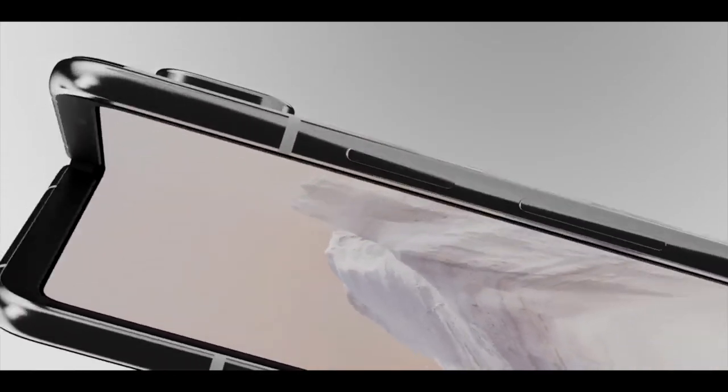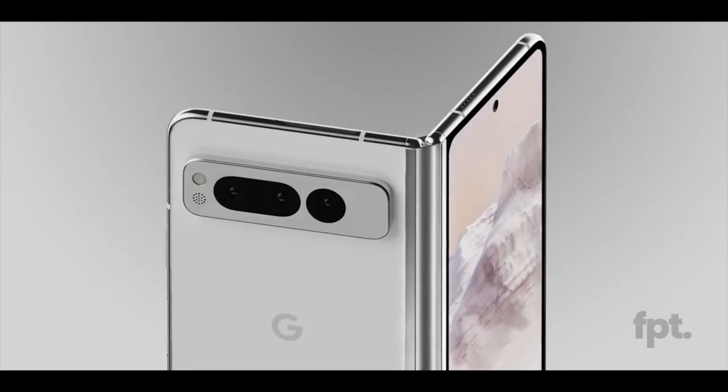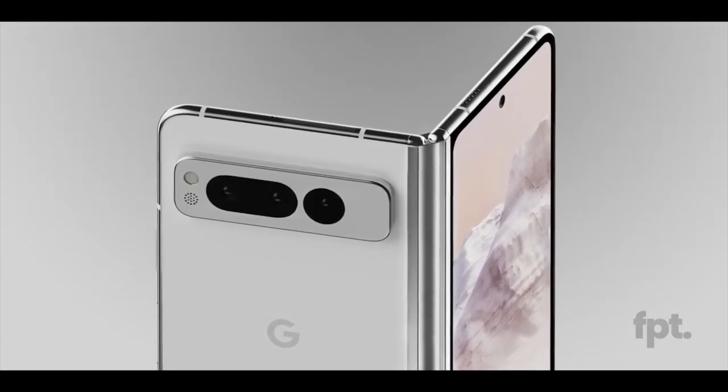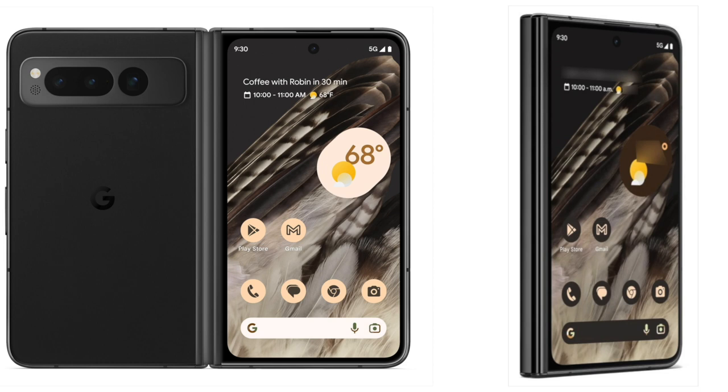The Google Pixel Fold is expected to be unveiled on May 10 during the Google I/O event, and leaks and rumors have been popping up for quite some time now. We already know much about the pixel foldable device, but the marketing images of the Pixel Fold have been leaked today by leakster Even Blass, who has a great track record. These images are some of the best ones and they are in 4K resolution.